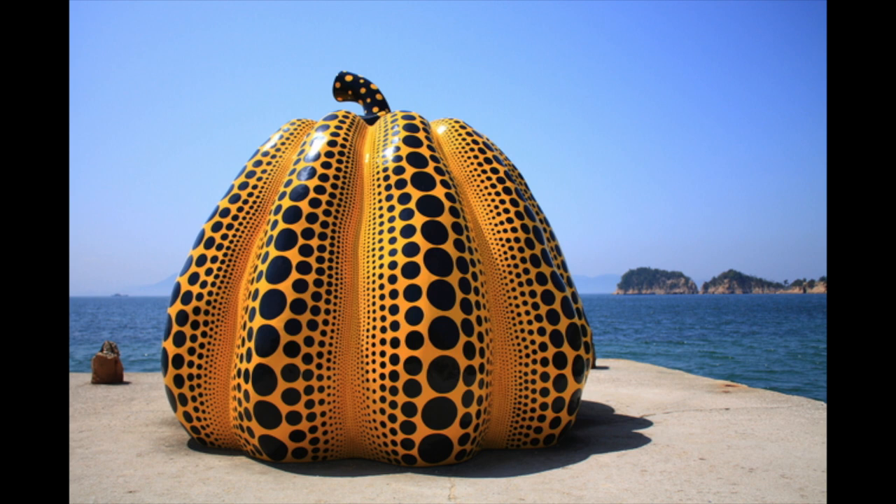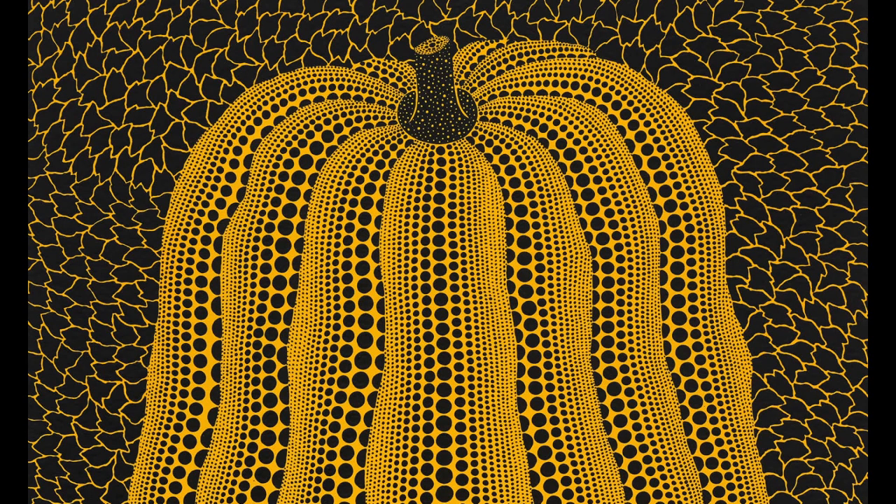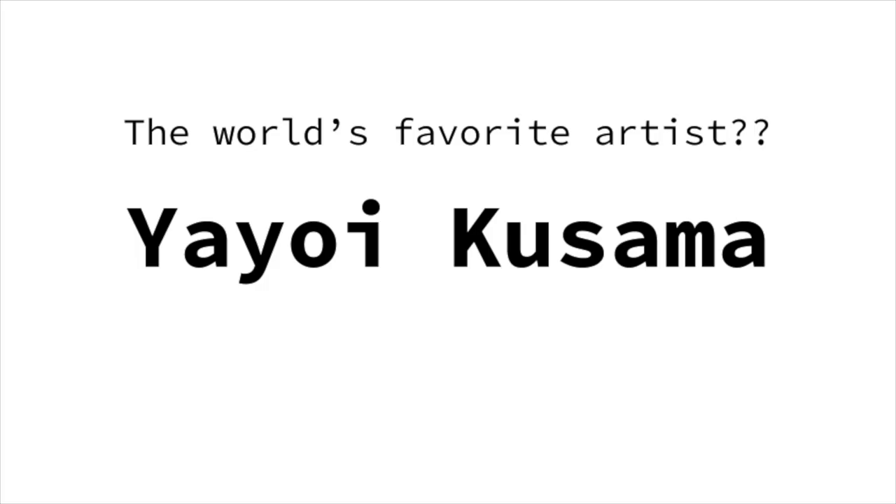Look at this picture. What do you see? Yes, this is a pumpkin sculpture by Yayoi Kusama in Japan. Look at this picture. What do you see? This is a pumpkin painting. I'm going to introduce artist Yayoi Kusama. She is a Japanese female artist. Who is the one who made those pumpkin art?